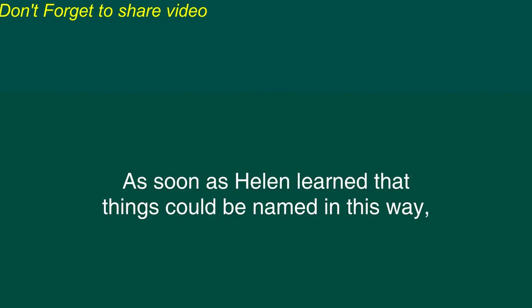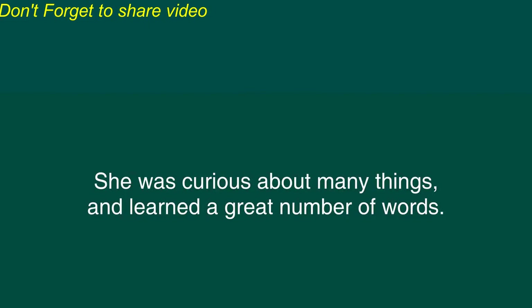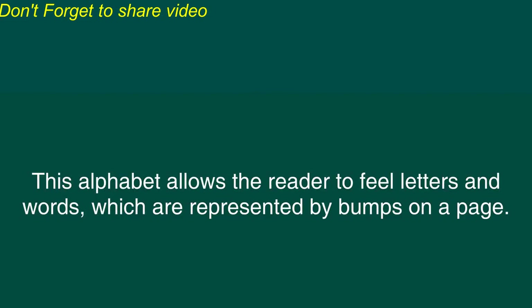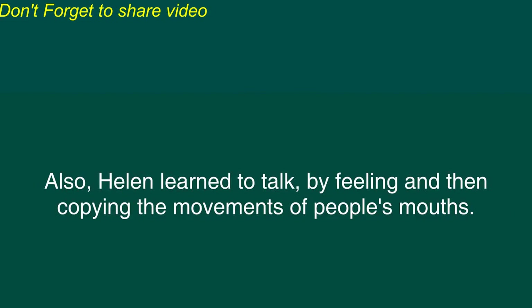As soon as Helen learned that things could be named in this way, she wanted to learn the names of many other objects and actions. She was curious about many things and learned a great number of words. She also learned to read by using the Braille alphabet. This alphabet allows the reader to feel letters and words, which are represented by bumps on a page. Also, Helen learned to talk by feeling and then copying the movements of people's mouths.